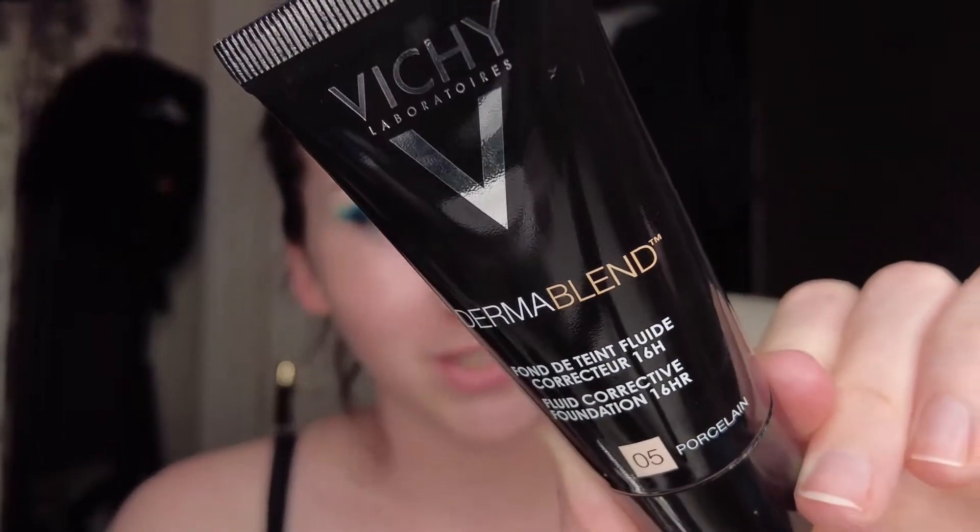If you've watched a few of my makeup videos you'll know I don't like full coverage foundation — I usually use a BB cream because I don't mind if you can see some spots. But today I'm going in with a full coverage foundation, the Beauty Dermablend. I really like it — it doesn't feel like a mask the way the KVD one did. I have it in the shade Porcelain.